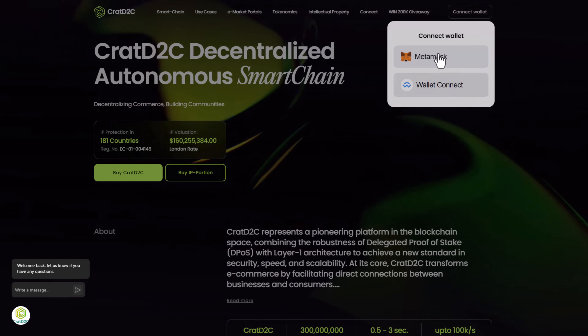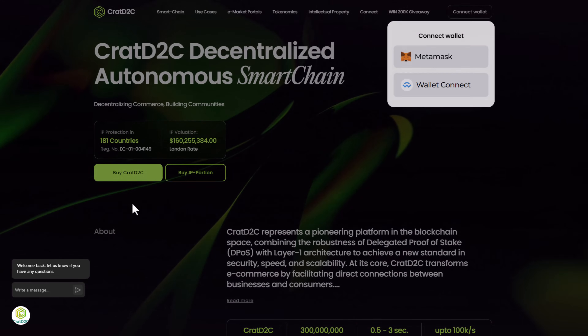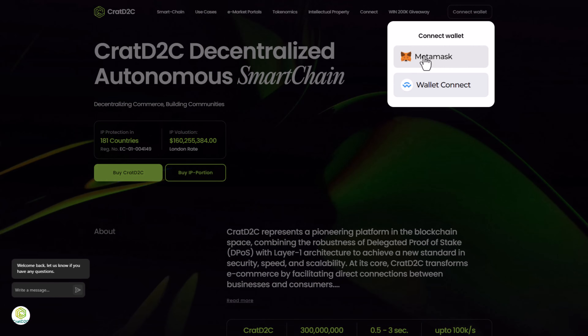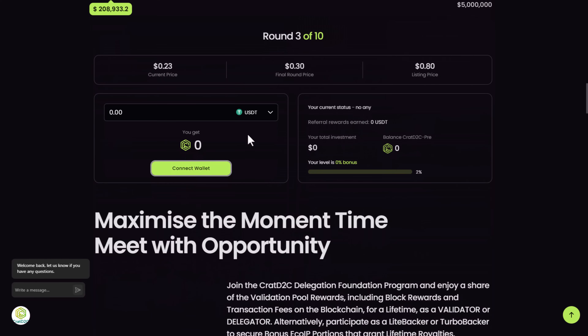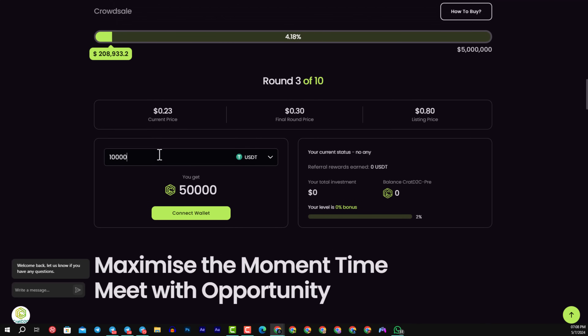To connect your wallet, I'm using MetaMask, so I will use it to purchase KRAT D2C. You will first need to sign into your MetaMask wallet, and you must have some funds in it. For example, investing one thousand to ten thousand USD will give you more than fifty thousand KRAT D2C tokens.